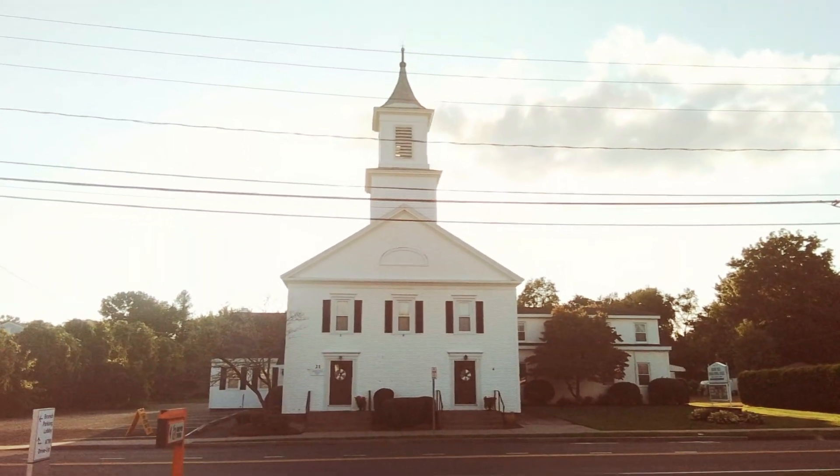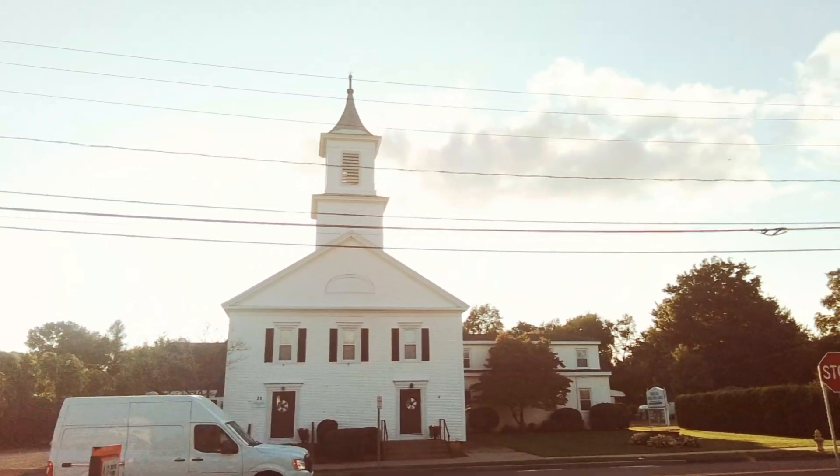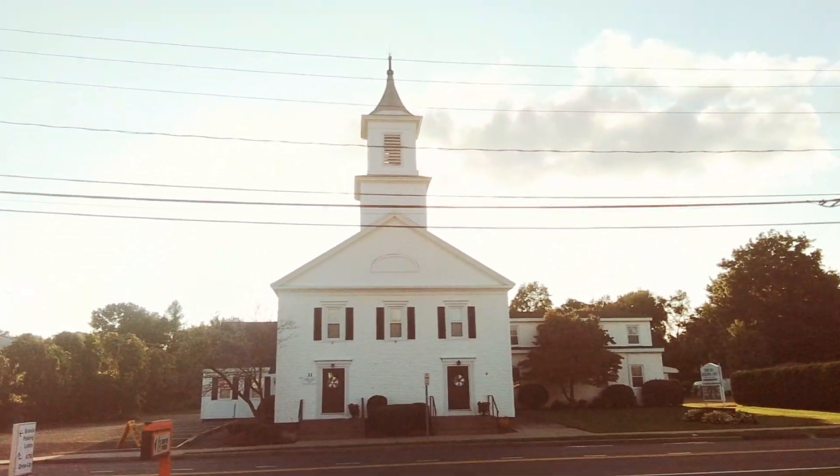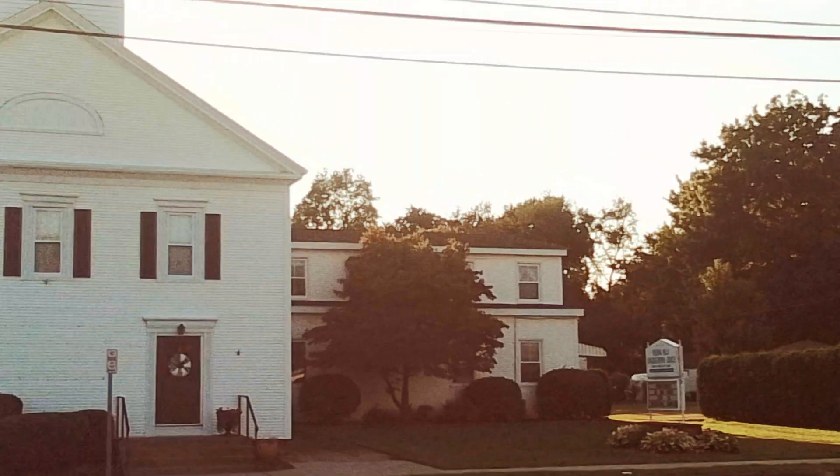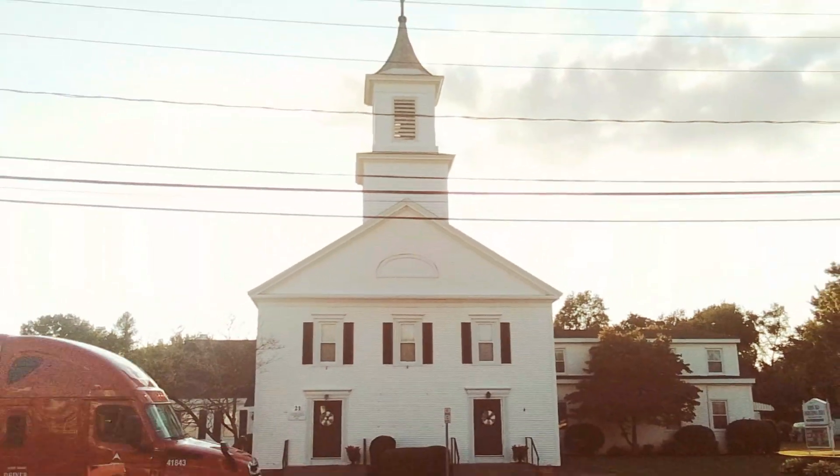Hello, today we're visiting from Agawam, Massachusetts, across the street from the Feetans Hills Congregational Church. This formed as a congregation in the year 1752.